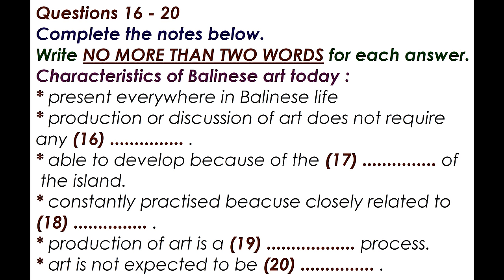Many of the features that give this art its special place in the world today can be traced back to these historical roots. One feature is that today, in Bali, the production and appreciation of art is not restricted to a minority. There is a famous saying that in Bali, everyone is an artist, and it is not considered that any formal training is needed to make or talk about art. Art is just produced as part of Balinese life.